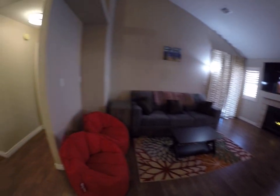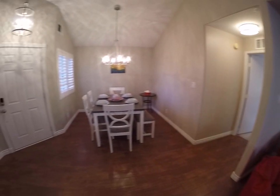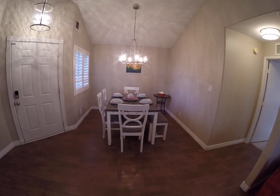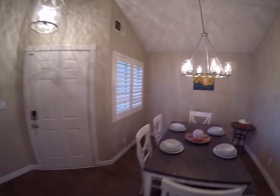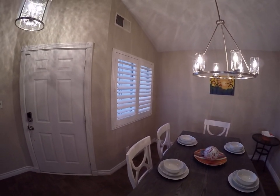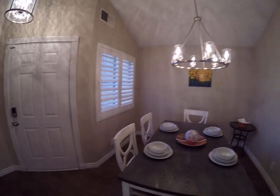Over here we have dining — yeehaw! And you can control all the sun with the plantation shutters.